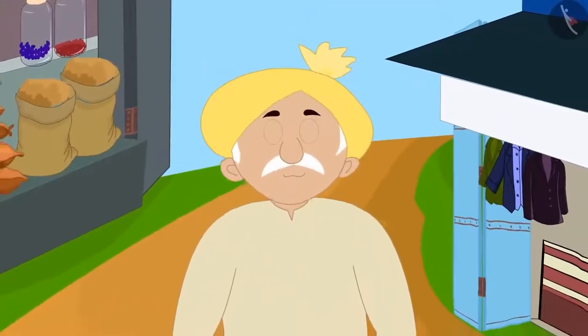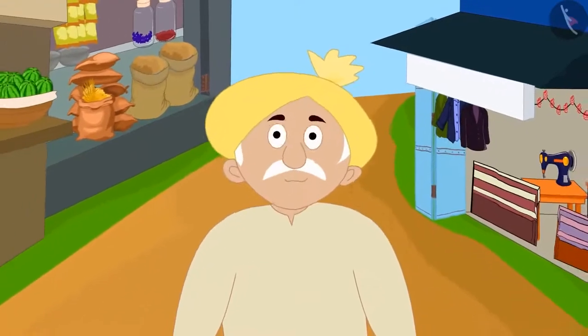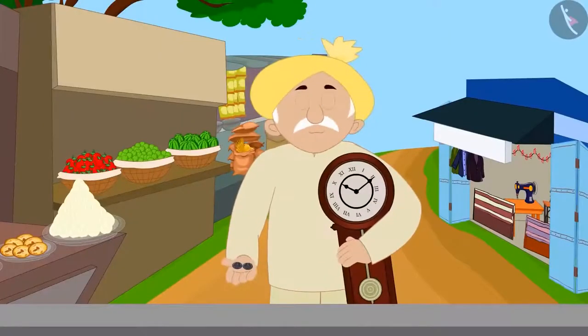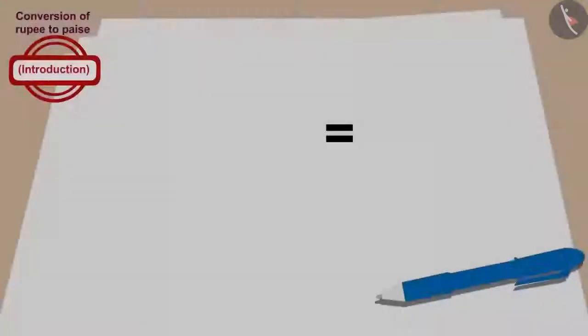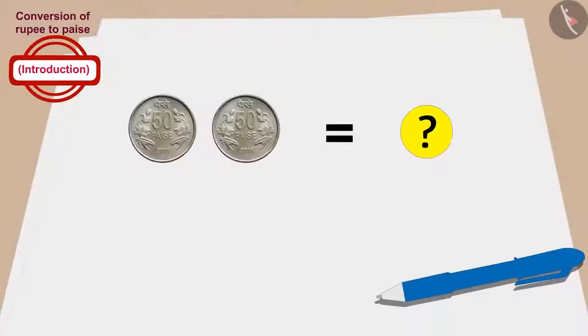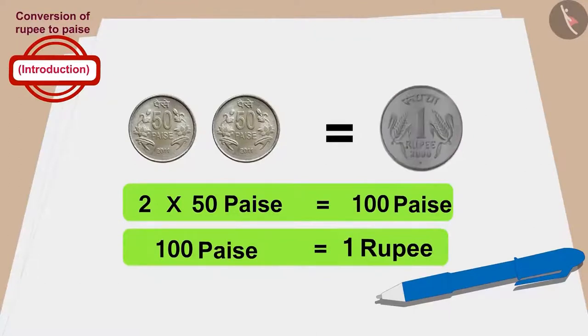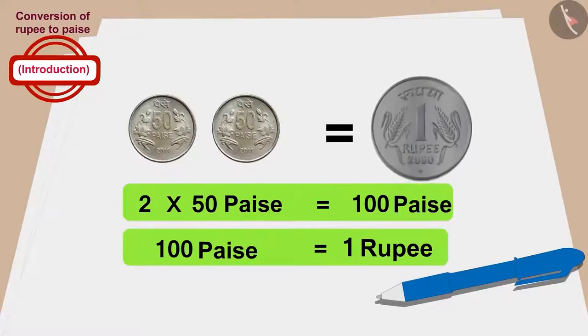Now finally, let's see how much money Minu's grandfather paid for the clock. Minu's grandfather gave two fifty-paise coins to buy the clock. So for how much did Minu's grandfather buy the clock? Two times fifty, or one hundred paise. This means that Minu's grandfather also bought the clock for one rupee.